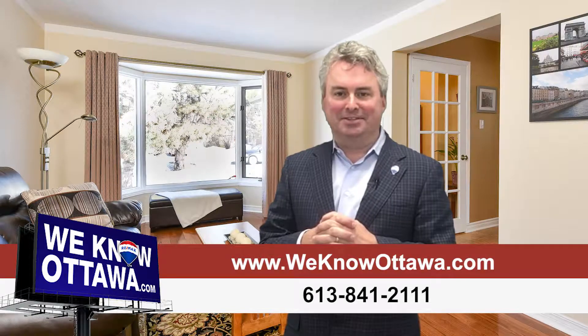We're really happy to have this as one of our listings. To view the details, please visit our website at WeKnowOttawa.com. This is Greg Hammer from the Hammer Team — we hope to see you soon. Take care.